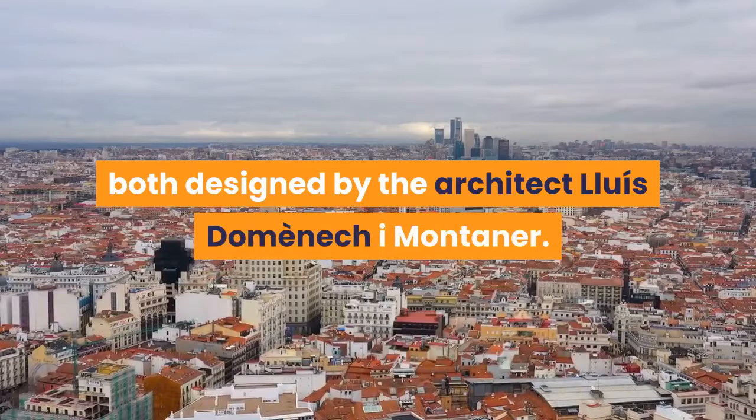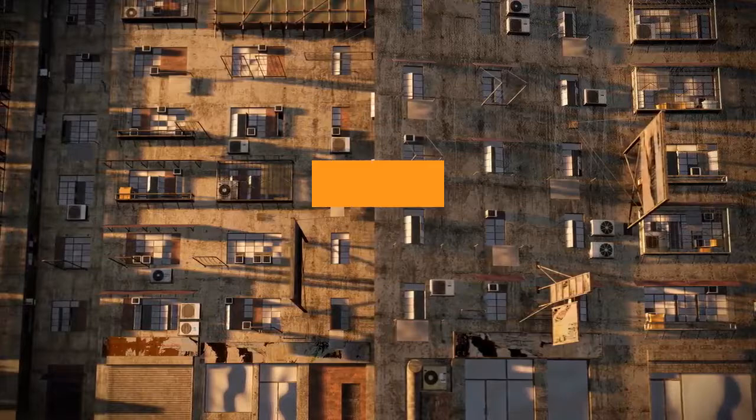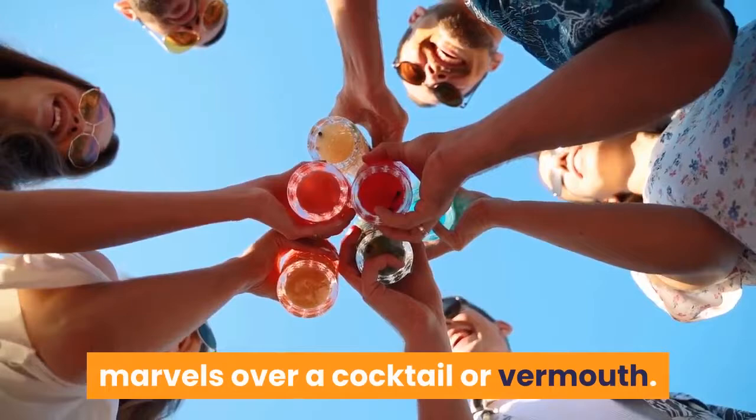El Poblenou. On the up is the formerly industrial neighborhood of El Poblenou, northeast of the center. Here, vacant warehouses are being reimagined as creative tech and design hubs, cafés, boutiques, bars and more. Rooftop bars let you admire Modernista marvels over a cocktail or vermouth, while the Eixample's elegant streets conceal an array of hidden, view-laden open-air bars and cafés beloved by Barcelonans — many of them within chic hotels but open to all.